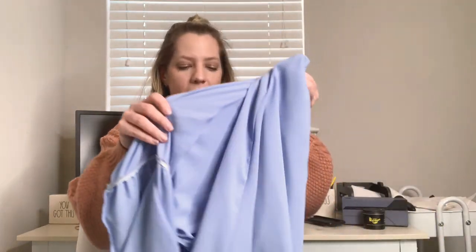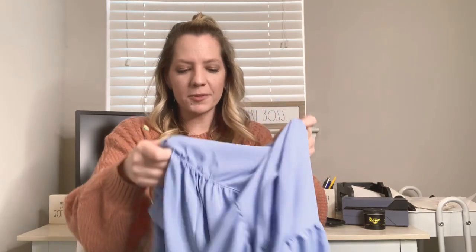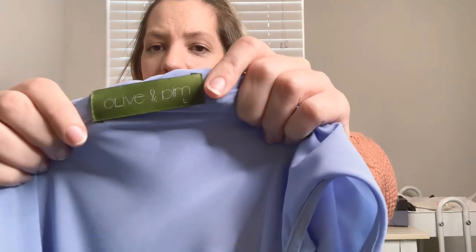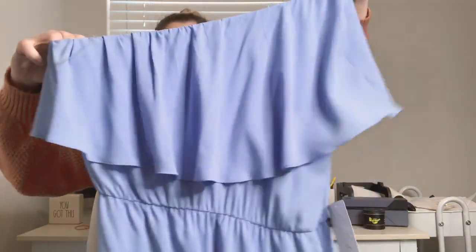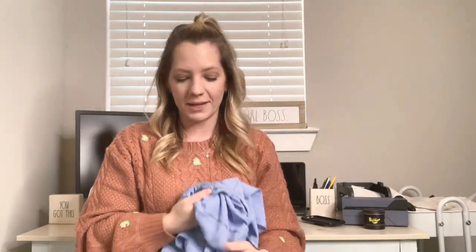The next piece is a brand I've never heard of — new with tags from a boutique. It's called Olive and Pym. It's just a really pretty one-shoulder mini dress. I'm stocking up on stuff for spring and summer because we're almost at that time when people will be looking to revamp their summer closets.